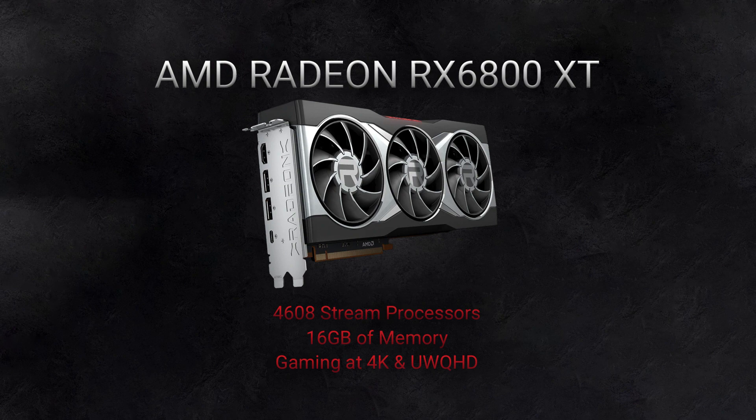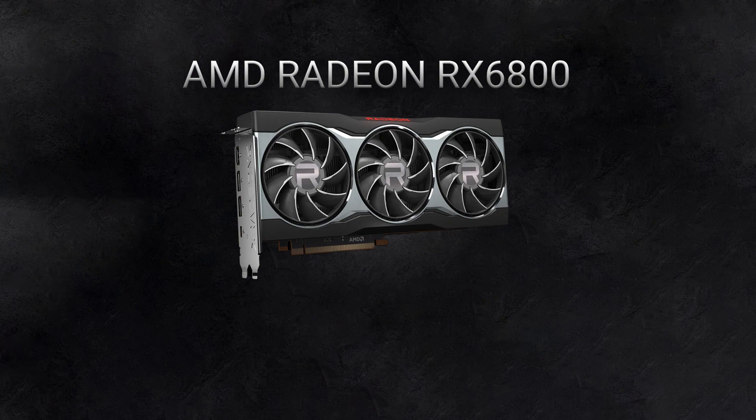The RX 6800 is the next most powerful. This super-fast graphics card packs in 3840 stream processors and has 16 gigabytes of memory, and provides a stunning gaming experience at 1440p.